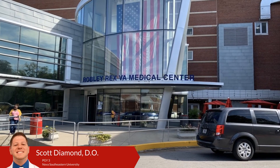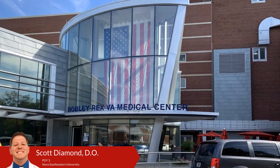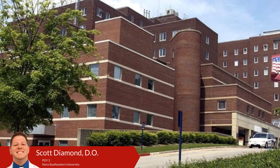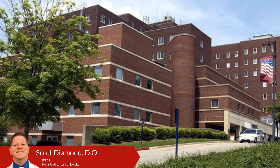We also have the opportunity to rotate at the VA Hospital, which is less than a 10-minute drive from University Hospital and is a very quick and simple commute. It provides us a unique opportunity to take care of our veterans, allowing us to serve those who have served us.